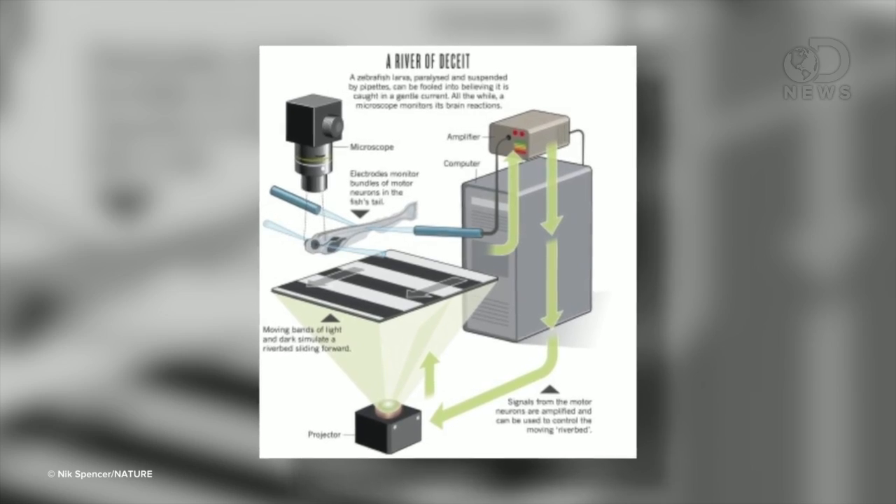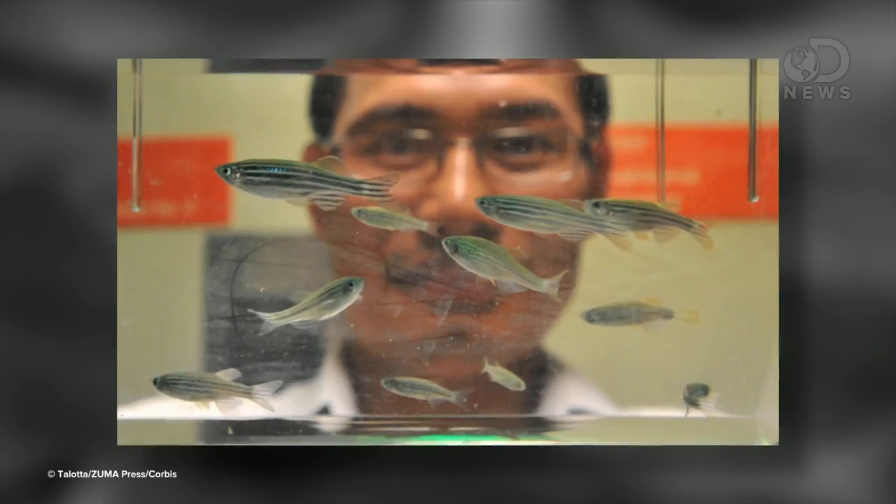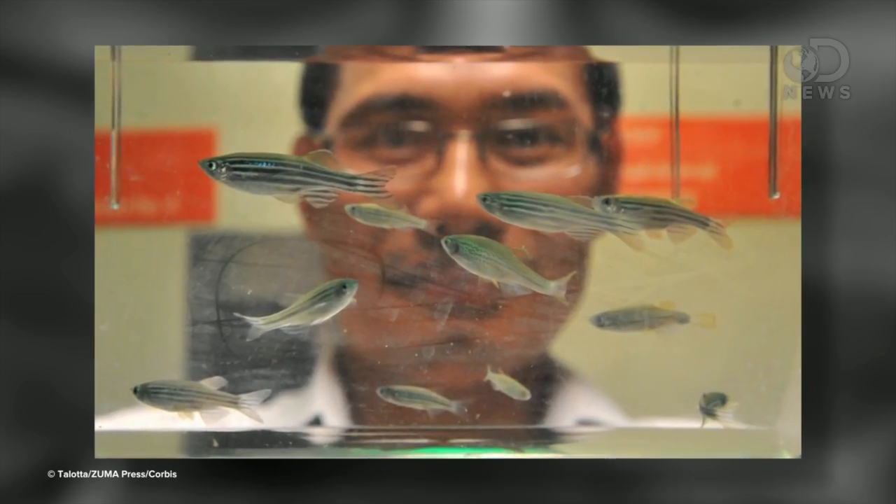Scientists are putting zebrafish into virtual reality pools, then paralyzing them to connect their brain to a computer. They think they're swimming, and since they're translucent, scientists can literally watch their neurons fire. No animal is a perfect analogue to humans, but the zebrafish are pretty damn good. Back in 1988 there were a couple dozen studies involving zebrafish, and last year there were over 2,000. This little guy is making a big splash.